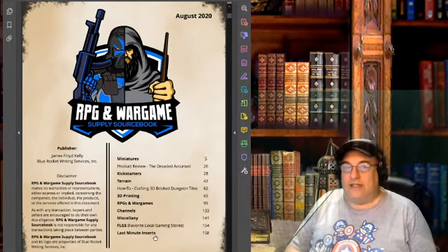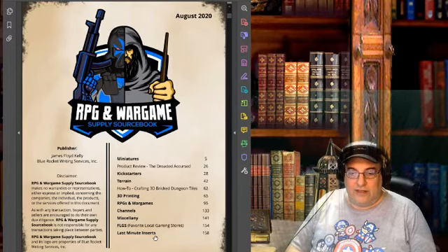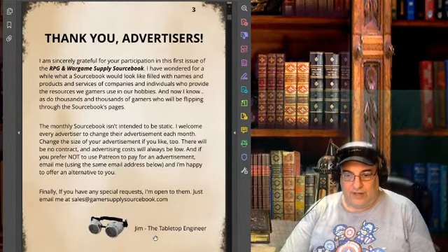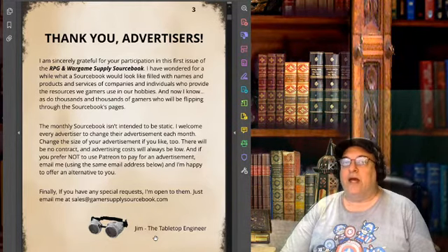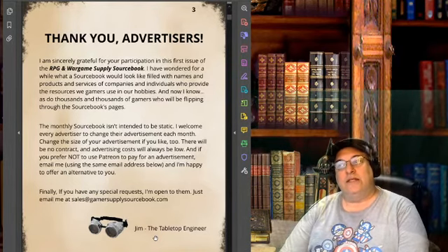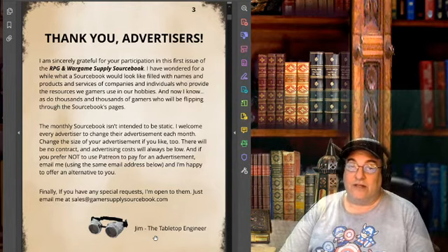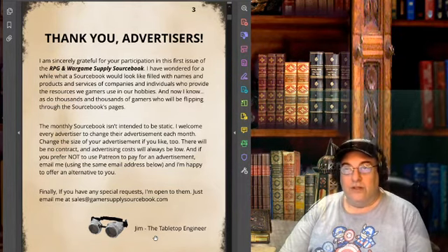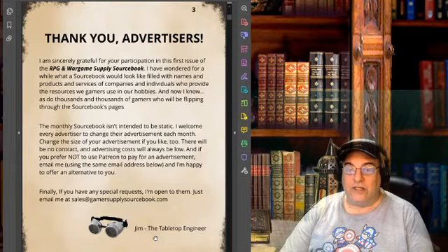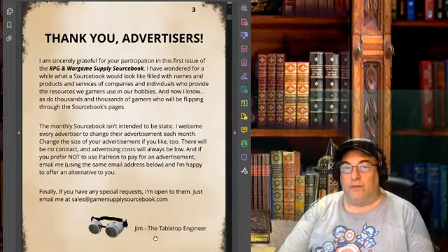Since you can get it for free I'm not showing you anything you can't pick up yourself. He talks about advertising — to get people to put their stuff in, he has a Patreon page at levels of four, six, and ten bucks. Advertising is very inexpensive: quarter page is four bucks a month, six bucks a month for a half page, ten bucks a month for a full page ad in each monthly issue.